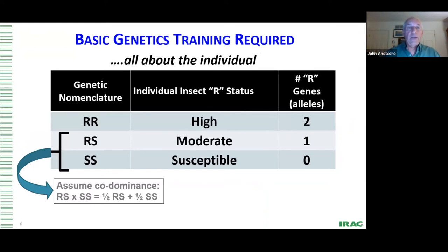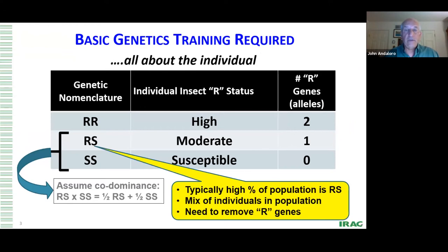We need to remember that the population is made up of resistant, moderately resistant, and susceptible individuals. But what's really key is that most of the population — as much as 75–80% — is made up of heterozygotes, the RS individuals: moderately resistant or moderately susceptible, with one resistant allele. These are the individuals that we really try and remove from the population, and that's what's critical.